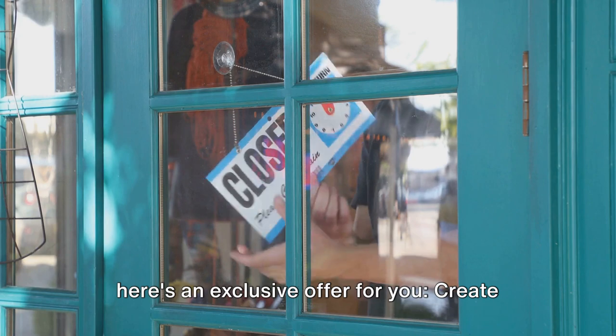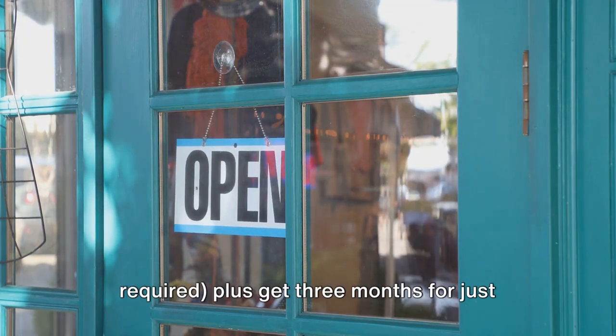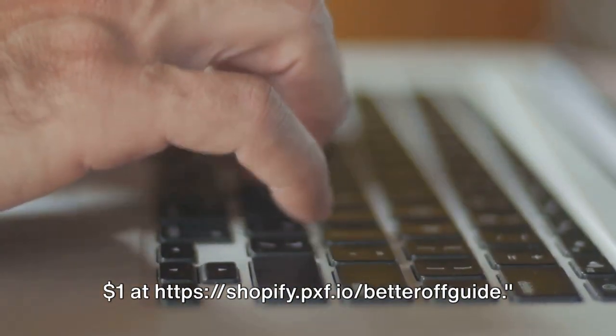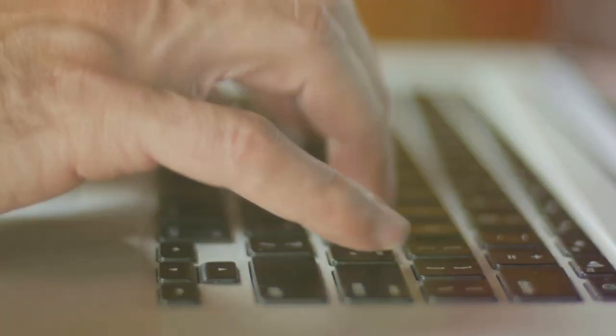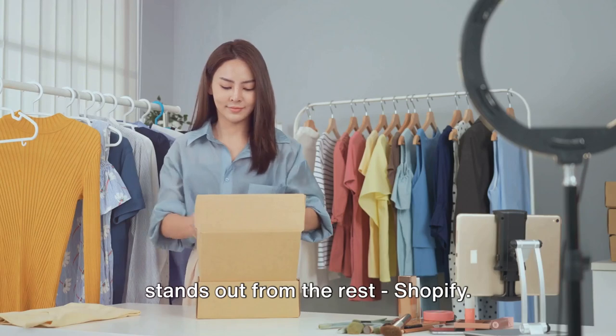Before we continue, here's an exclusive offer for you. Create your store for free — no credit card required. Plus, get three months for just $1 at shopify.pxf.io/betteroffguide. To kickstart your business, one platform stands out from the rest: Shopify.